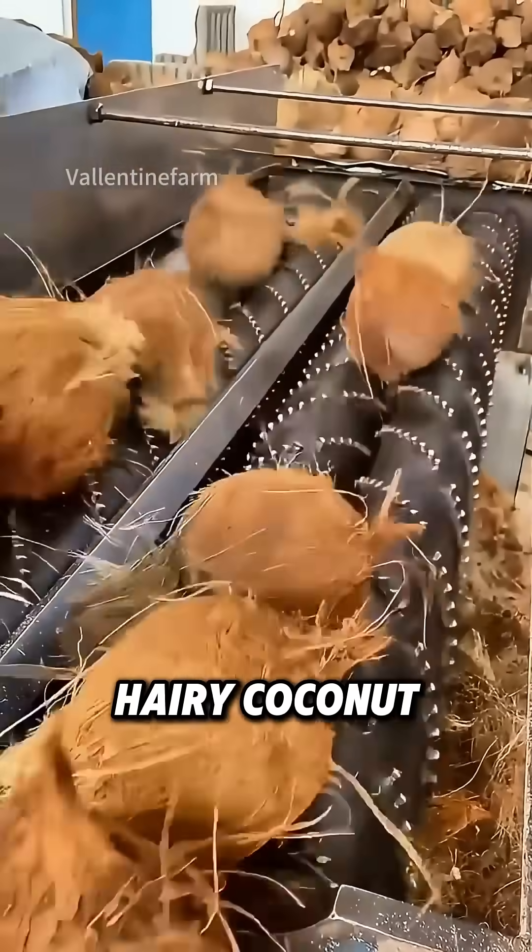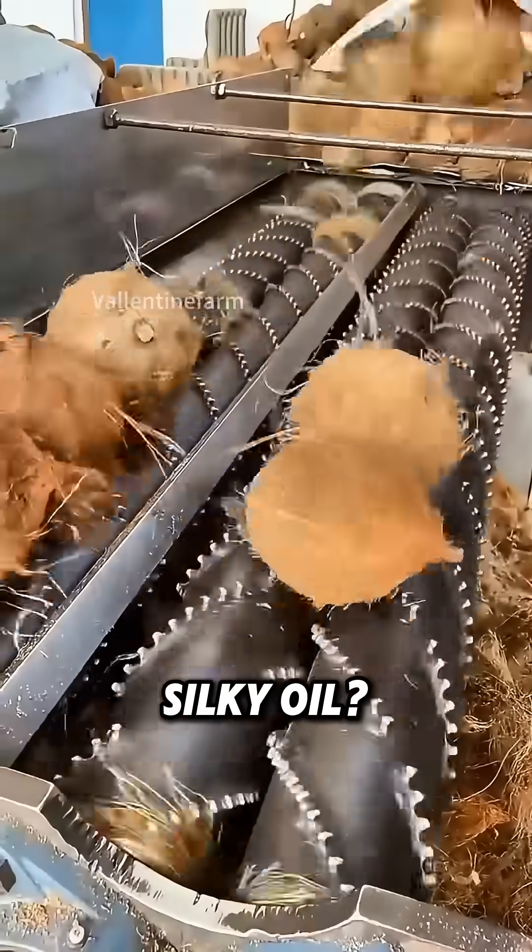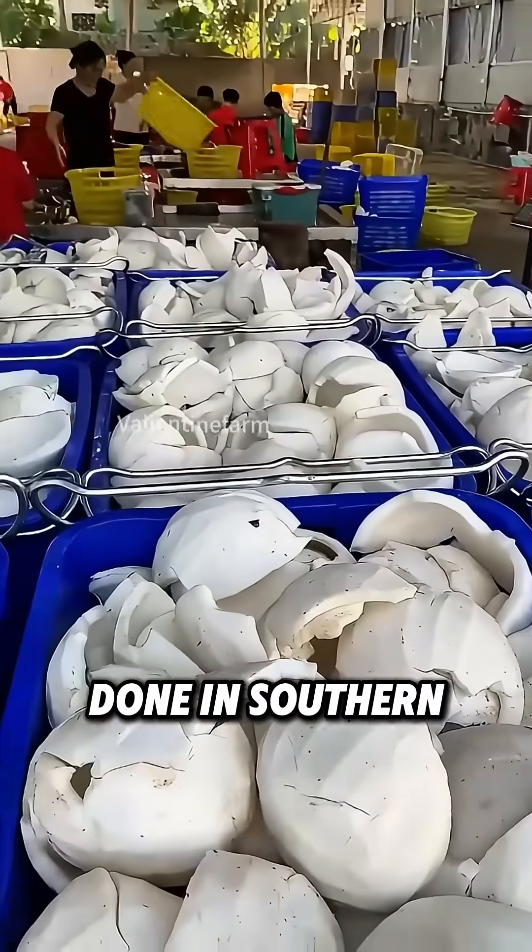Have you ever wondered how a hard, hairy coconut turns into golden, silky oil? Here's how it's done in southern China.